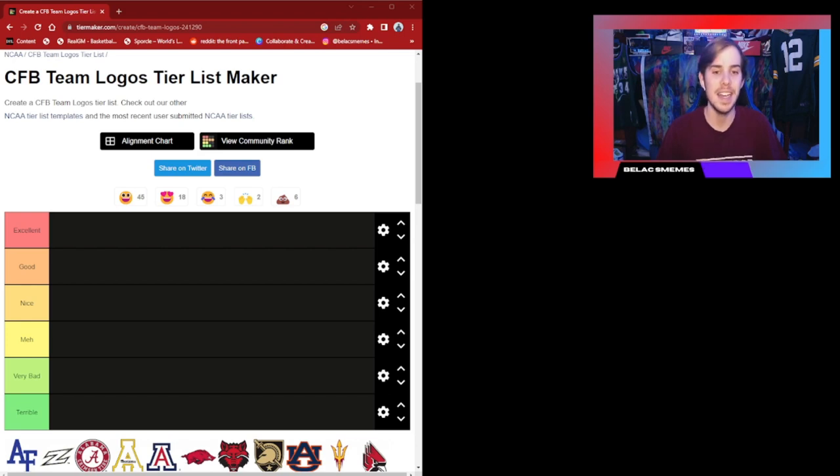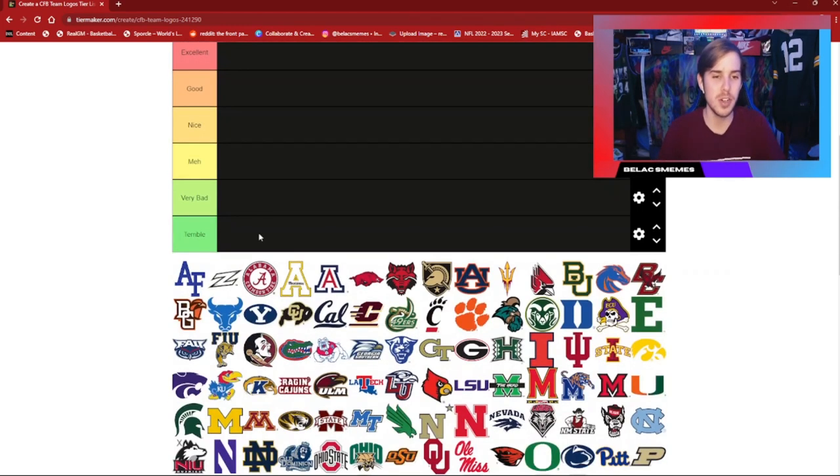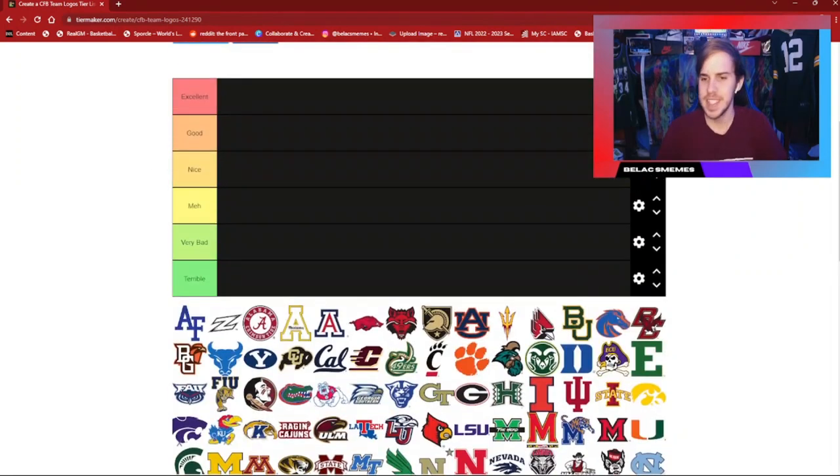Let me swap over here — it might be a black screen for just a second. Let me go ahead and navigate to this. There we are. A minute fourteen into the video, I'm just going to hop right into it. There's a lot of logos on here and we're just going to go down the line because I don't really want to skip any of them.